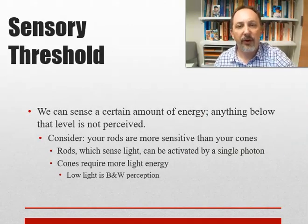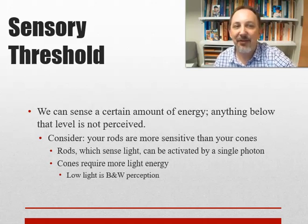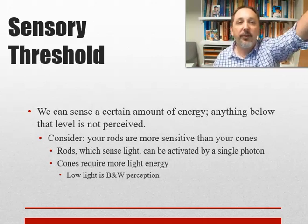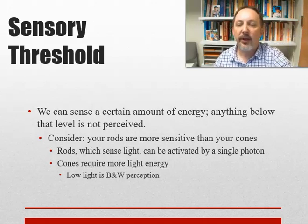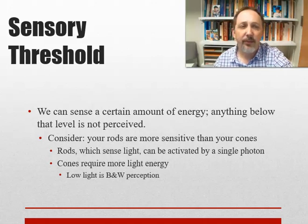We have what's called a sensory threshold — we can sense a certain amount of energy, and anything below that level isn't perceived. Rods are more sensitive than cones; rods can be activated by a single photon. In experiments they fire a single photon at your eye and ask what you saw — the response is often 'I didn't see anything, but I feel like there was light.' Cones require more energy, which is why that dim star disappears when you look directly at it. Low light is black and white — when you wander your home at night in dim light, you know what color things are, but you're not perceiving color.